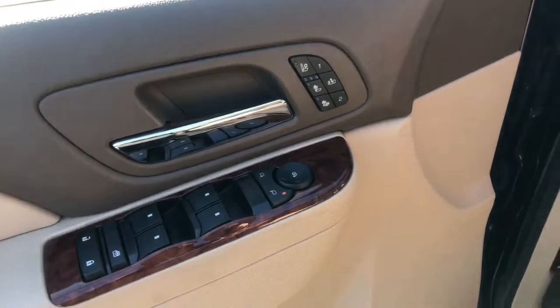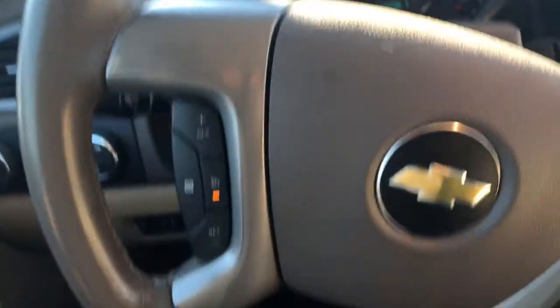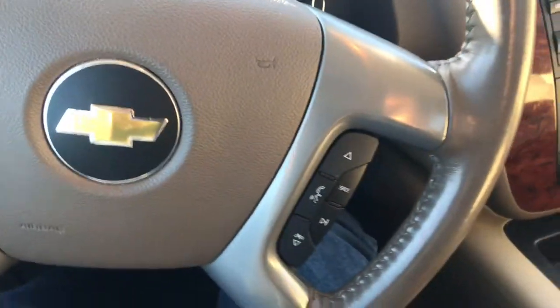and locks, heated and cooled seats, and your memory seat settings, four-wheel drive settings, voice command features, and cruise control on the steering wheel.